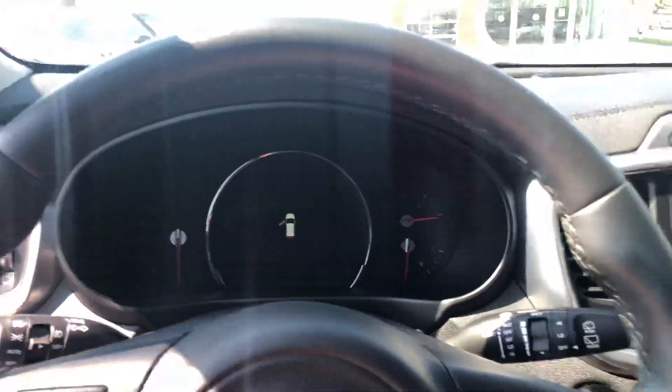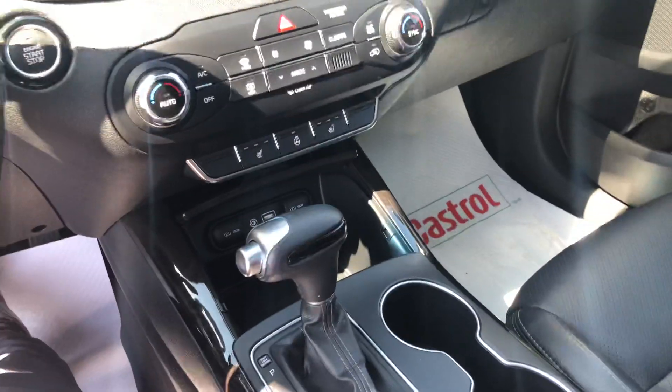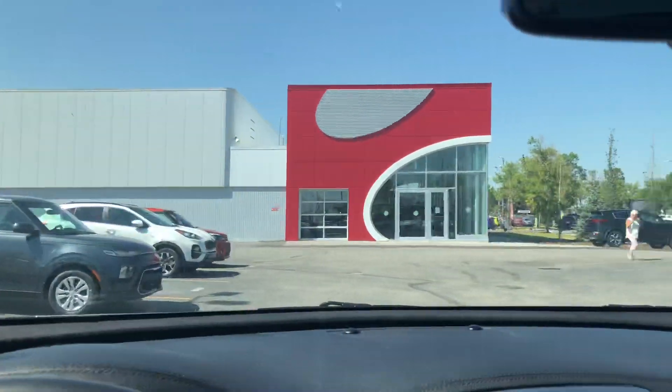Really is a state-of-the-art vehicle, guys. It's going for a great price. Come on down to Straight Line Kia. Check it out for yourselves. Thanks.